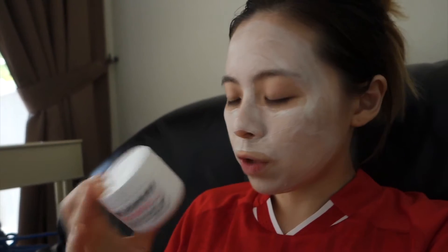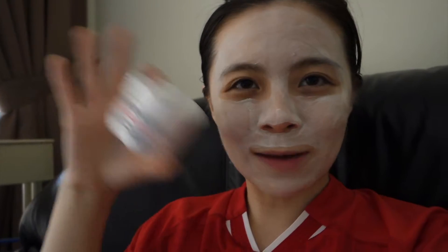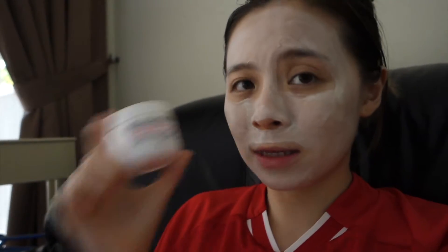It has vitamin A, coenzyme Q10, so it's really good for anti-aging — really nourishes and rejuvenates your skin. The smell of this mask is really strong. This one absorbs completely but at the same time makes you feel moisturized, which is a very weird thing. Usually I prefer something that layers on top of my skin, but this one seems fine. It's just that the scent is very strongly sweet and not a pleasant kind of sweet.